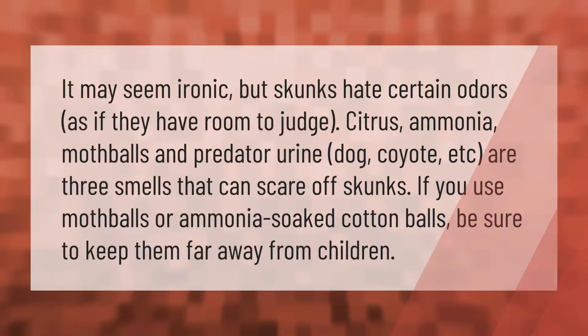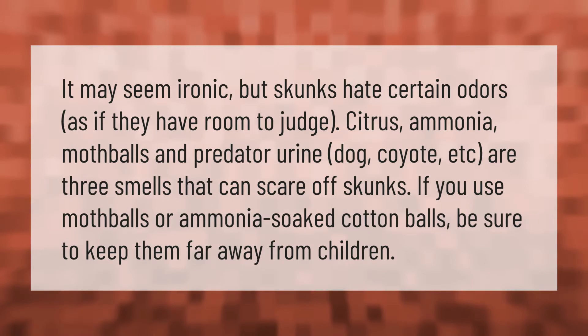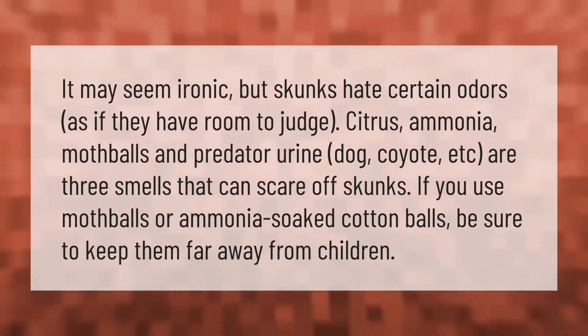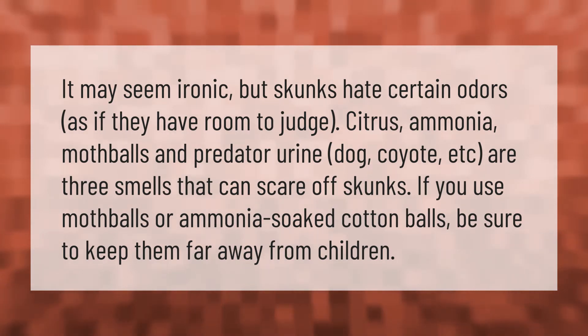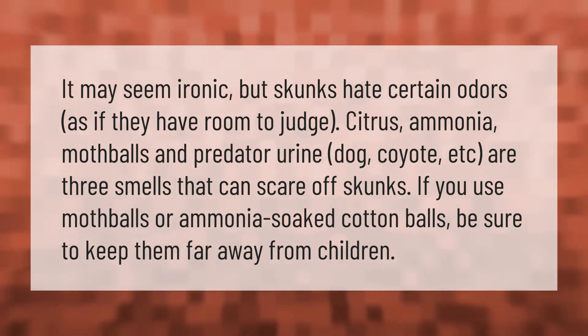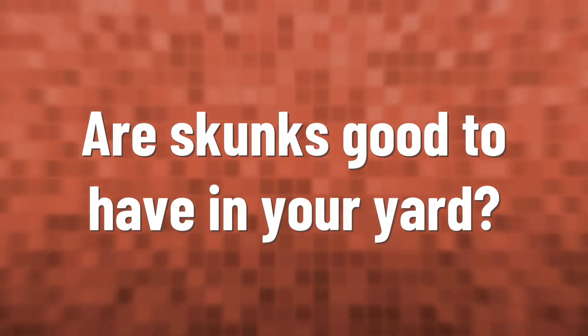It may seem ironic, but skunks hate certain odors — as if they have room to judge. Citrus, ammonia, mothballs, and predator urine (dog, coyote, etc.) are smells that can scare off skunks. If you use mothballs or ammonia-soaked cotton balls, be sure to keep them far away from children.